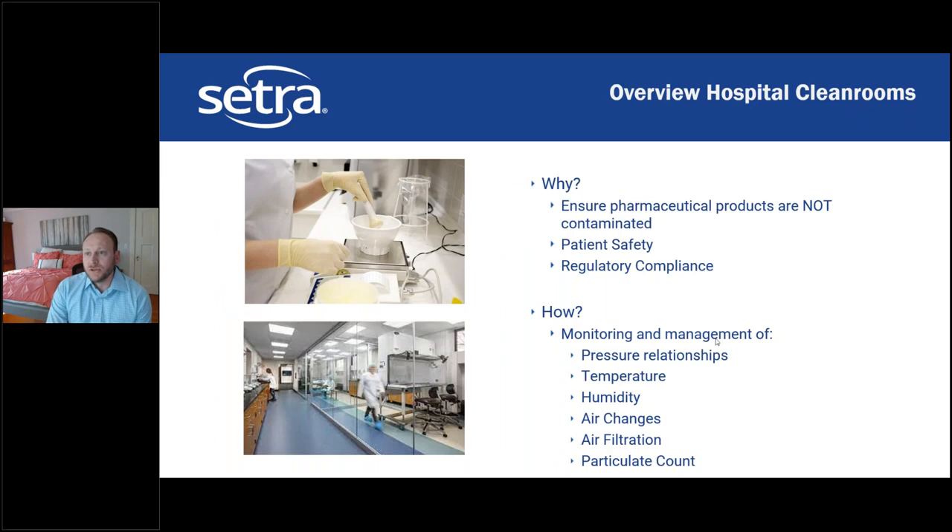We'll start with a quick overview of clean room spaces in the hospital, then cover common standards, accreditations, and certifications, then dig deep into requirements and best practices for monitoring air quality. Why do we have clean rooms in hospitals? First, to ensure pharmaceutical products are not contaminated, which ensures patient safety, and ultimately there's regulatory compliance linked to all of these requirements. We achieve this through monitoring and management of pressure relationships, temperature, humidity, air changes, air filtration, and particulate count.